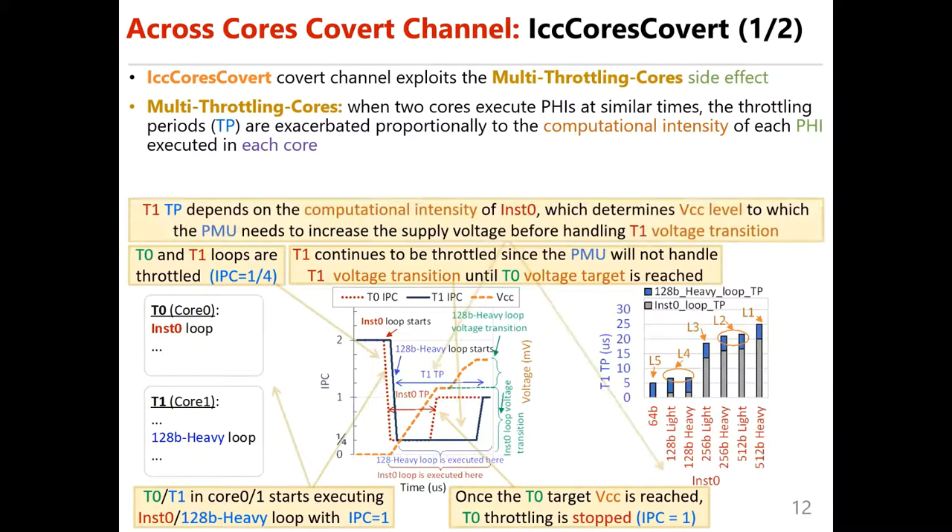T1's throttling period depends on the computational intensity of N0, which determines the VCC level to which the PMU needs to increase the supply voltage before handling T1's voltage transition.